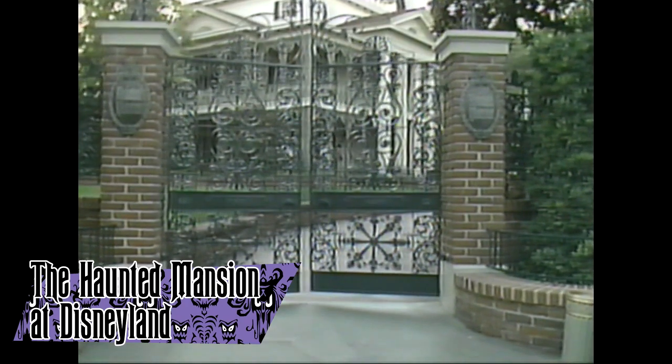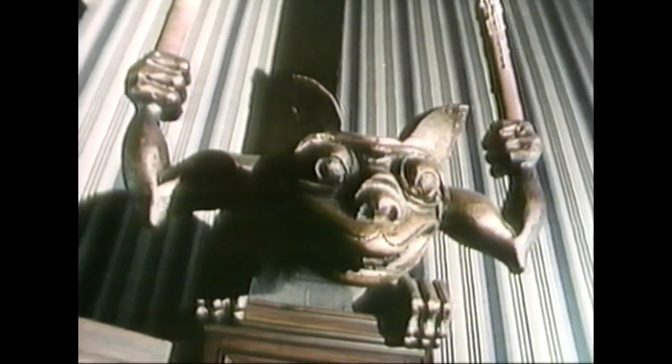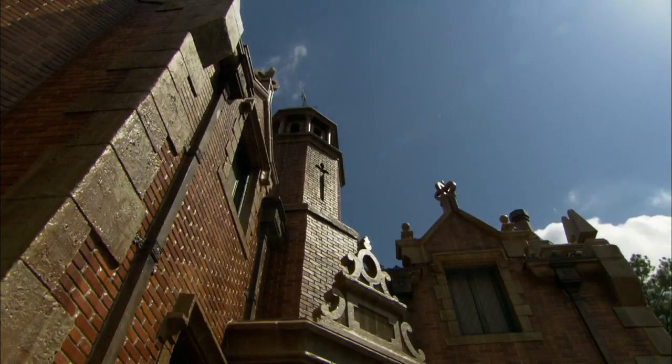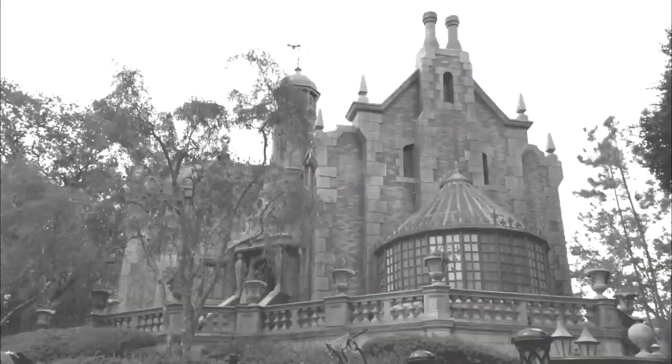The Haunted Mansion at Disneyland opened to the public in 1969, located in the New Orleans Square section of the park. It centers around a tour of a haunted house, meeting the 999 ghosts that live inside of it, and continues to be one of the most popular rides in the park. The Haunted Mansion at Walt Disney World was an opening day attraction at the Magic Kingdom, opening in 1971, located in the Liberty Square section of the park. It was made to be very similar to the one in Disneyland, with some elements tweaked, and both rides still keep the core thesis intact.